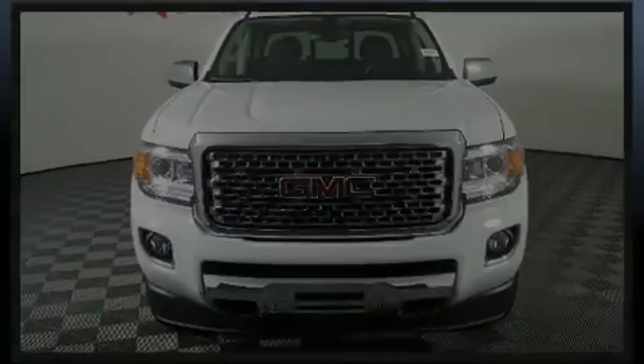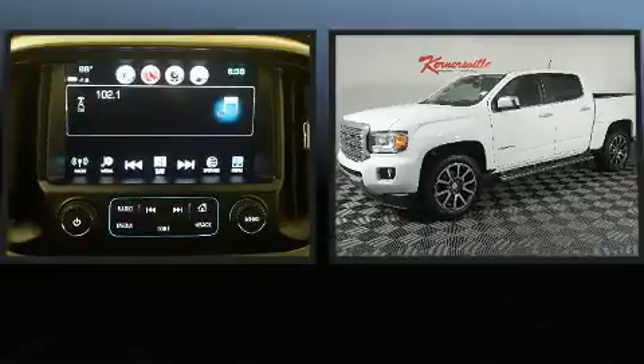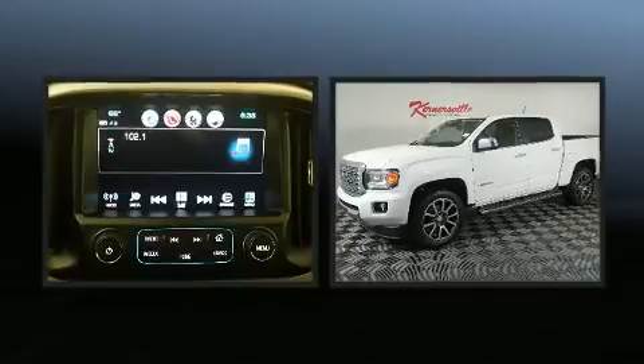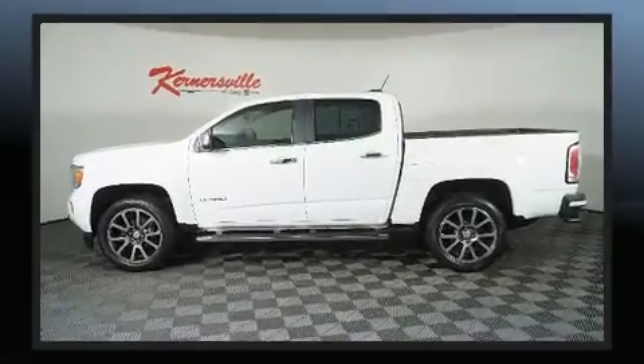Outstanding design defines the 2017 GMC Canyon. This four-door, five-passenger truck still has fewer than 60,000 miles. It features an automatic transmission, four-wheel drive, and a refined six-cylinder engine.